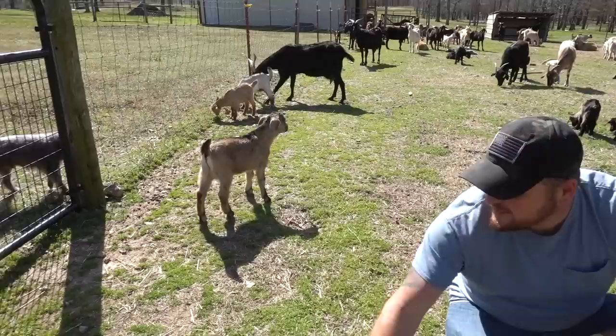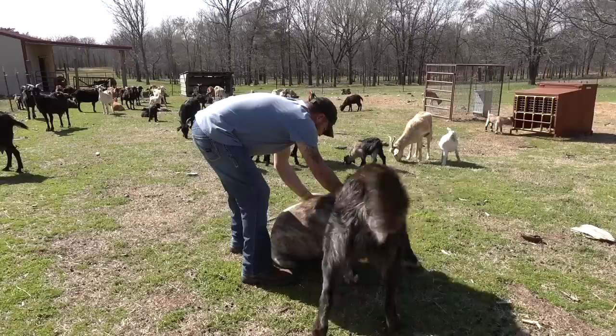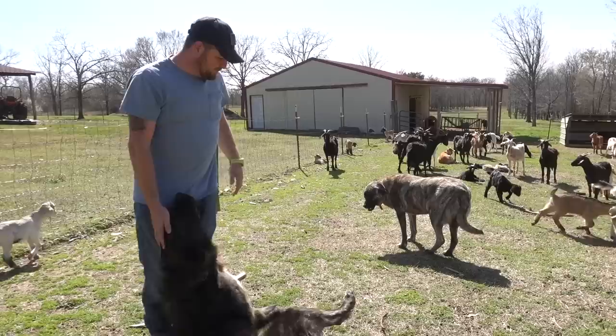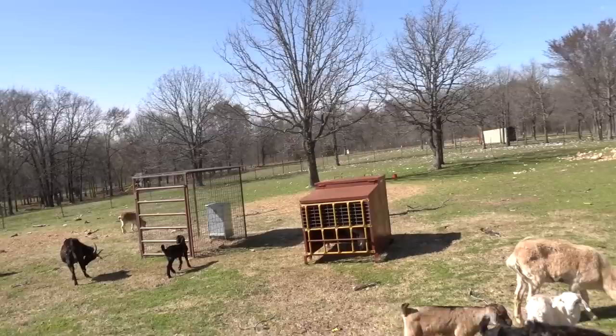Here's my girl right here — the one that's been getting doctored and spoiled, Cora. Come here, come here girl — you want a hug? She said no hugs for me, Dad, I just want my food. Here's another update for you guys — look in here. You guys saw us put the creep feeder out. Look who's in there — you can see how the little goats get in here to eat, and the big goats can't get in there. That's the creep feeder's purpose.